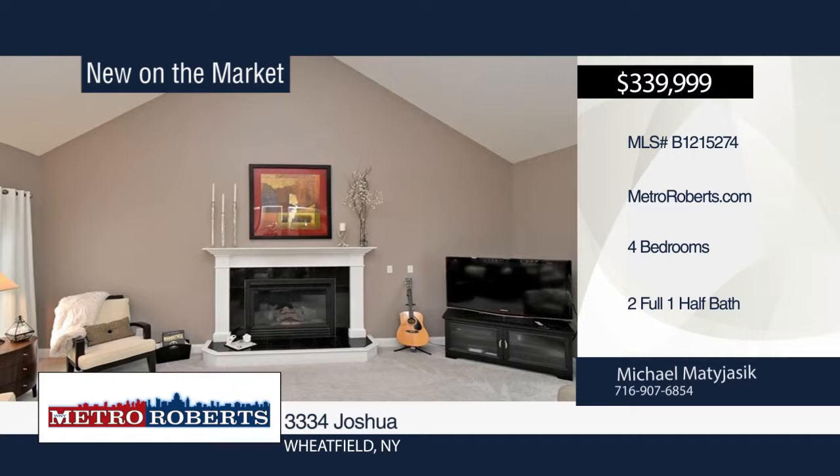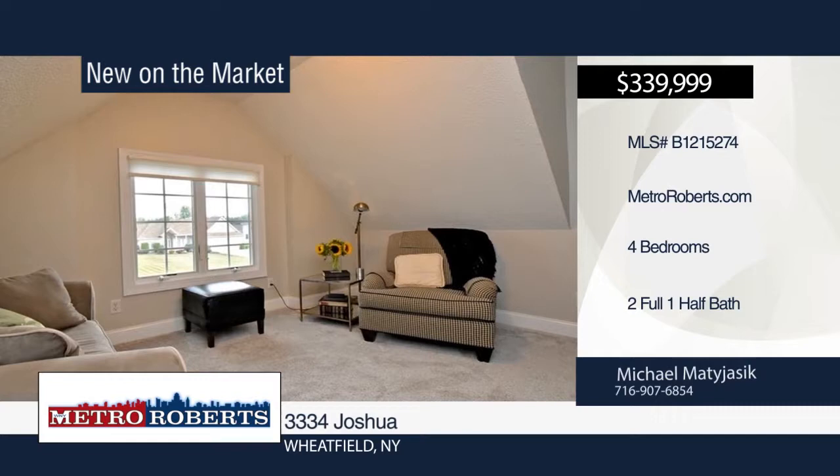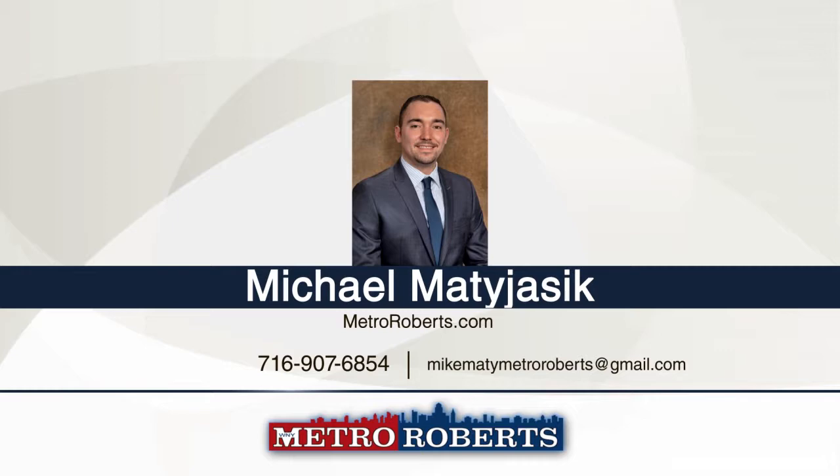Welcome to 3334 Joshua. This completely updated two-story colonial has it all. You'll love the generous-sized bedrooms and two and a half updated baths. Enjoy the spacious living room with vaulted ceilings. The backyard has been completely renovated and boasts an in-ground pool with three-year-old liner and vinyl awning with outdoor ceiling fans. Schedule your tour today with Michael Matijasek.